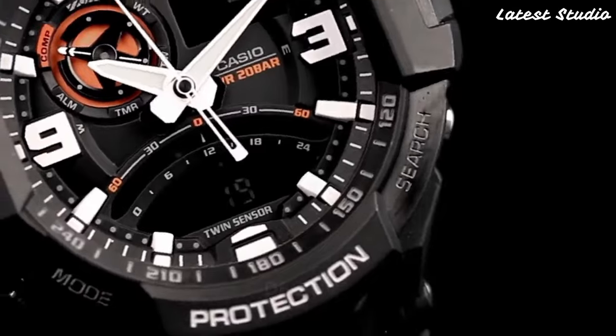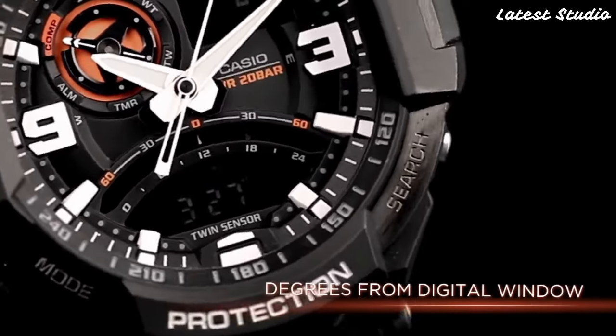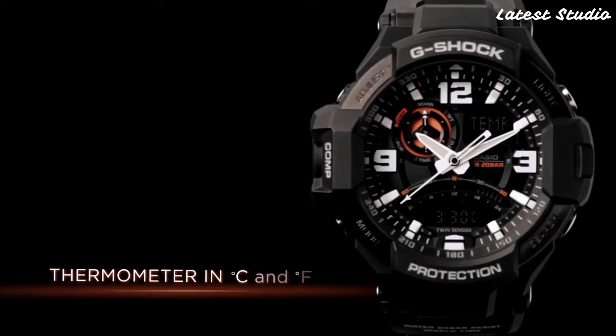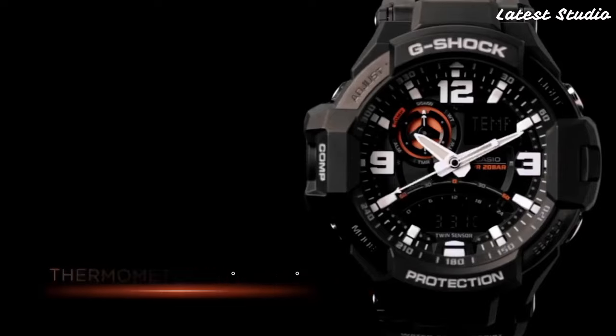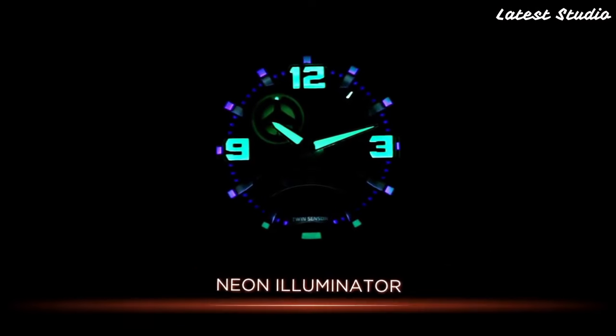The GA1000 boasts a digital display, stopwatch function, countdown timer, and multiple alarms, offering a complete set of features for a diverse range of activities. With a water-resistant rating of up to 200 meters, the GA1000 is well-suited for outdoor enthusiasts engaged in various activities.